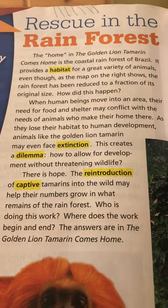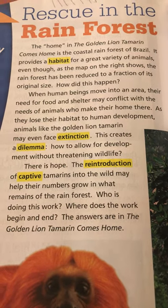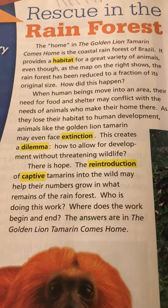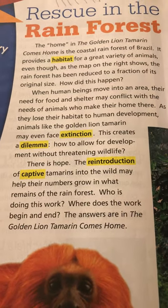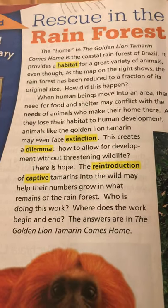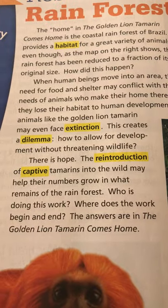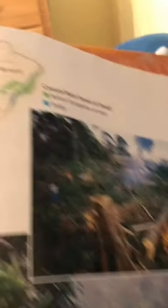This creates a dilemma: how to allow for development without threatening wildlife. There is hope — the reintroduction of captive tamarins into the wild may help their numbers grow in what remains of the rainforest. The answers are in 'Golden Lion Tamarin Comes Home.' There you can see the pictures of people tearing down that beautiful rainforest.